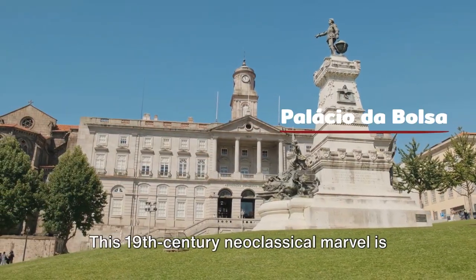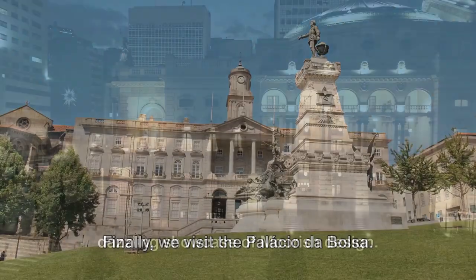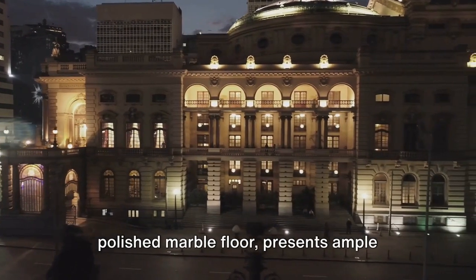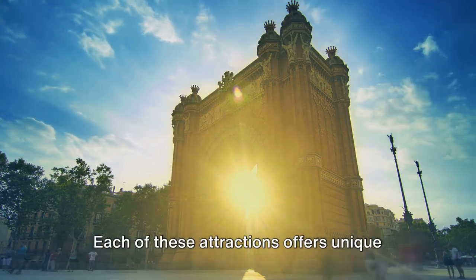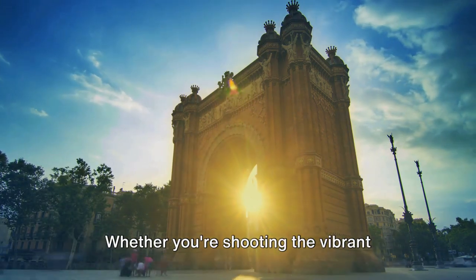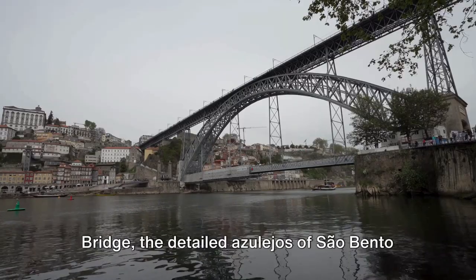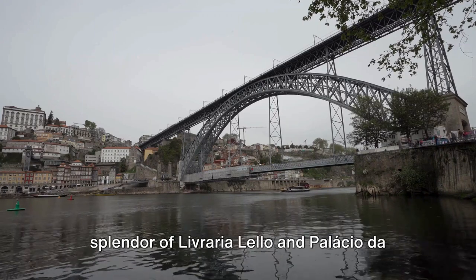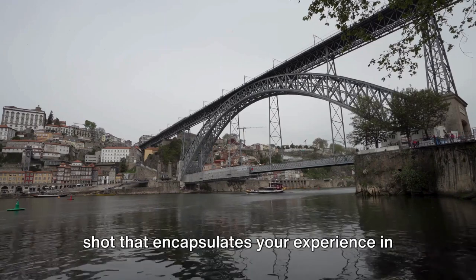Finally, we visit the Palácio da Bolsa. This 19th-century neoclassical marvel is known for its opulent Arabian Hall, a dazzling showcase of Moorish design. The hall's golden glow, reflected in the polished marble floor, presents ample opportunities to play with light and shadow in your photographs. Each of these attractions — the vibrant street life of Ribeira District, the panoramic city views from the Dom Luís I Bridge, the detailed azulejos of São Bento, or the architectural splendor of Livraria Lello and Palácio da Bolsa — offers unique opportunities to capture the essence of Porto.